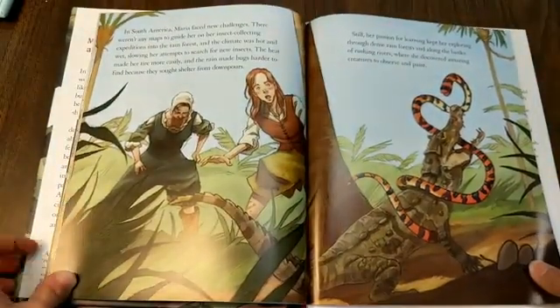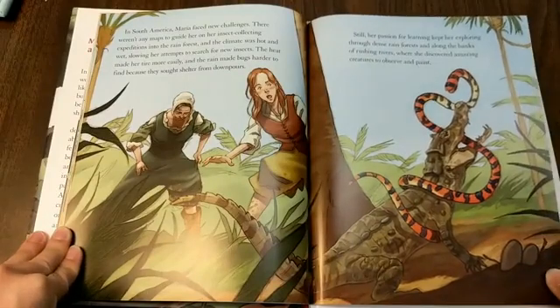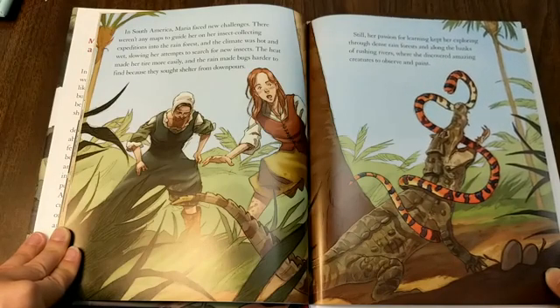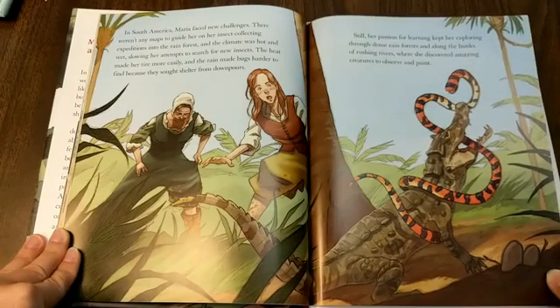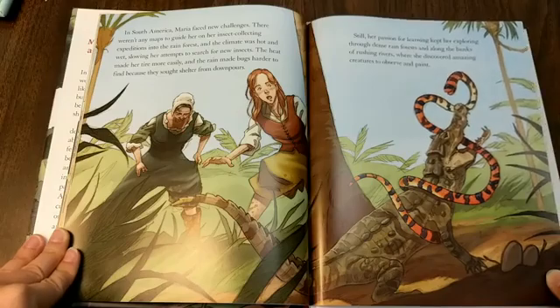In South America, Maria faced new challenges. There weren't any maps to guide her on her insect-collecting expeditions into the rainforest, and the climate was hot and wet, slowing her attempts to search for new insects. The heat made her tire more easily, and the rain made bugs harder to find because they sought shelter from the downpours. Still, her passion for learning kept her exploring through dense rainforests and along the banks of rushing rivers, where she discovered amazing creatures to observe and paint.